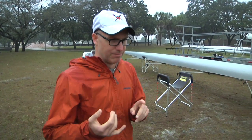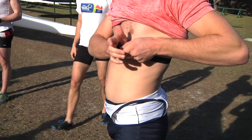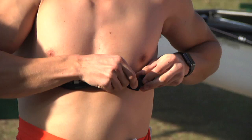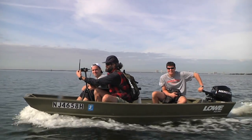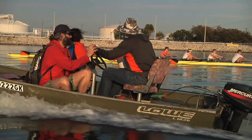We brought down two technologies with us that have been a huge boost. We've been using First Beat, which is a heart rate monitoring system. It's really neat because we can measure it in real time — the heart rate bands give off a radio signal, we can pick it up in the motorboat, and we can see the training zones that the guys are in and monitor how the workout's affecting each individual in the boat.